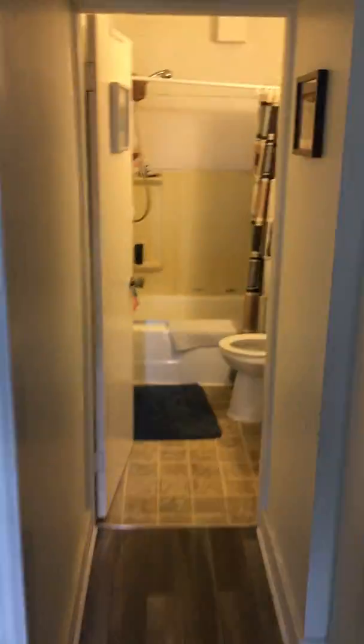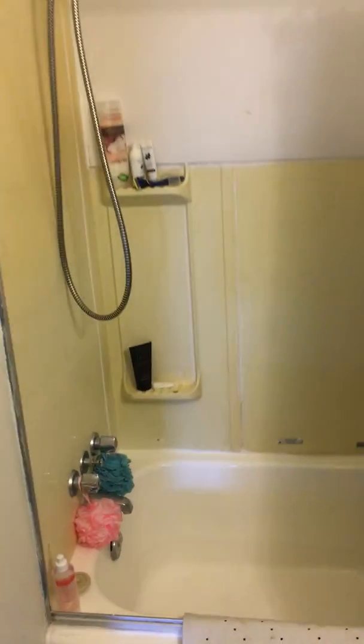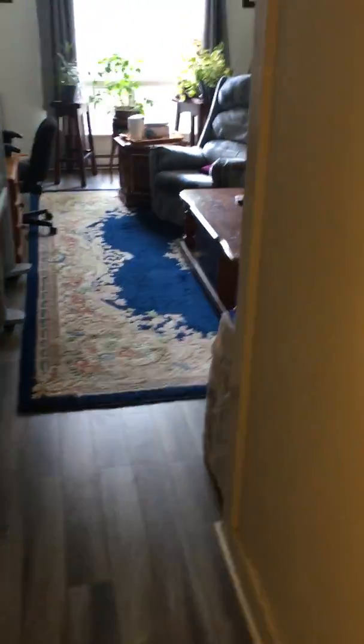This is unit 4 at 114 Carrara Court. It's a two-bedroom, one-bathroom apartment. The tub has been completely refinished and there are new floors in the main areas, including the main living room.